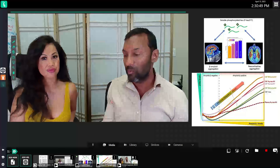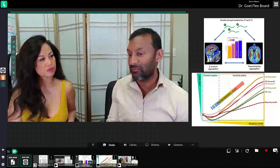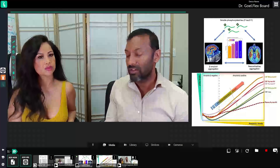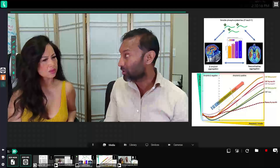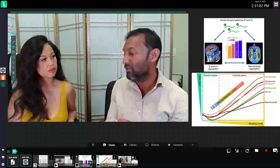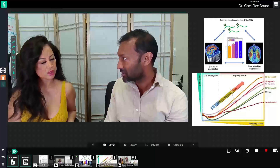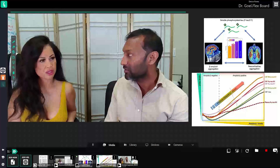Up to now we've never had a really good way to diagnose Alzheimer's. It's actually been a pathologic diagnosis done at postmortem. So when they looked at the brains of Alzheimer's patients, they were able to say this person died of Alzheimer's because we see these amyloid deposits and neurofibrillary tangles.